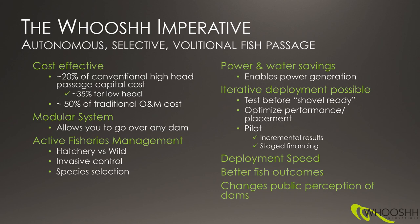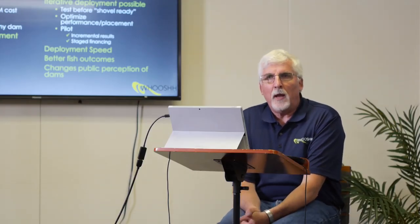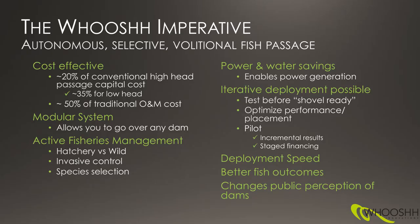It is a very different approach to fish passage, and there are lots of compelling reasons why it's a better solution. Particularly out in the West, when we look at high head passage cost, our equivalent systems are somewhere around 20% or less of the cost of a typical solution to pass fish over the dam. It's a little closer on a low head dam, but still very significant. The O&M costs are a lot lower too.